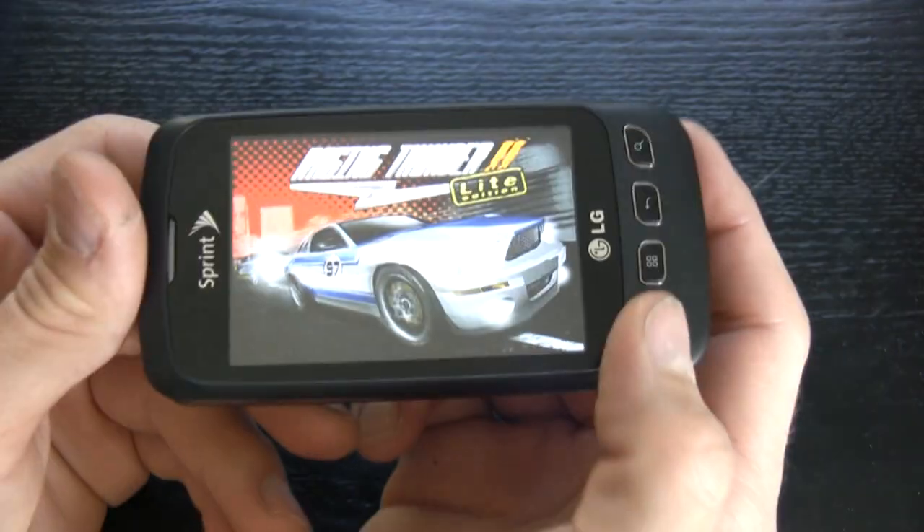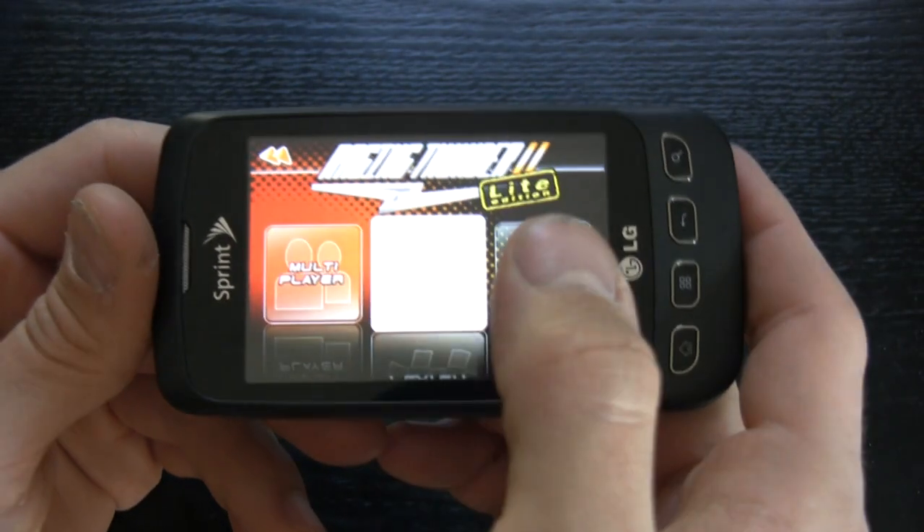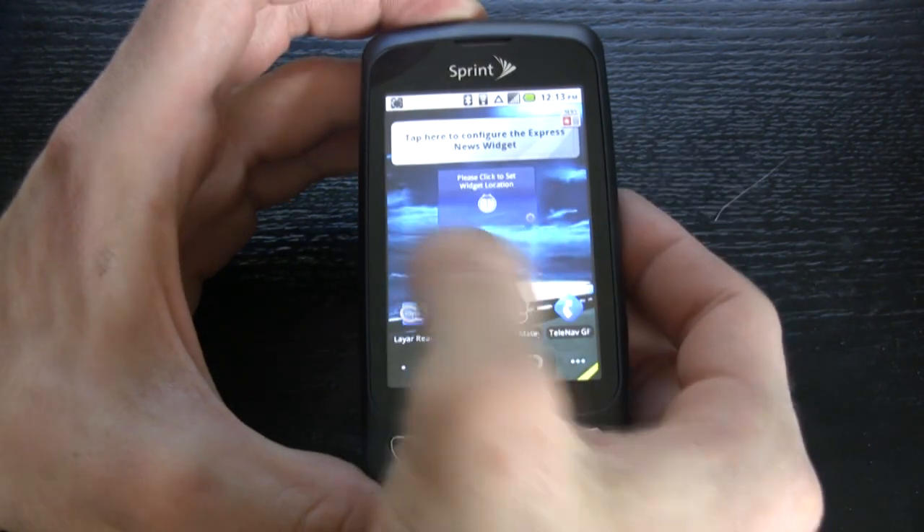The screen is a 3.2-inch HVGA that is actually pretty bright and graphics look pretty delightful on this little thing. Although it's a plastic screen, the LG Optimus S's capacitive touchscreen sensitivity is fantastic.